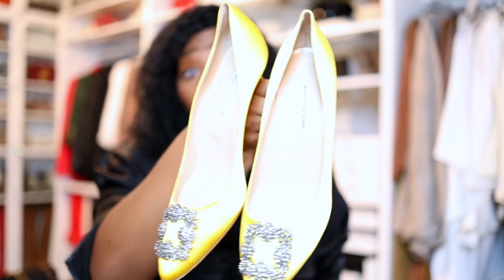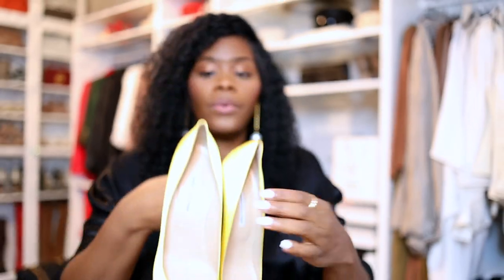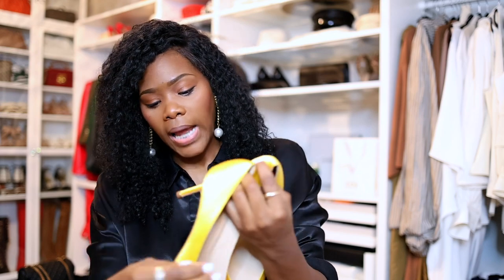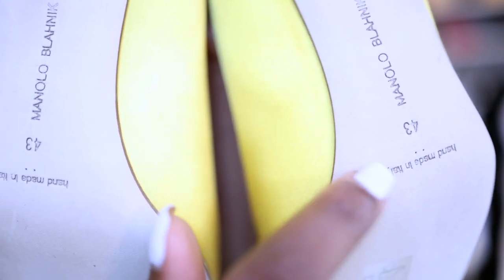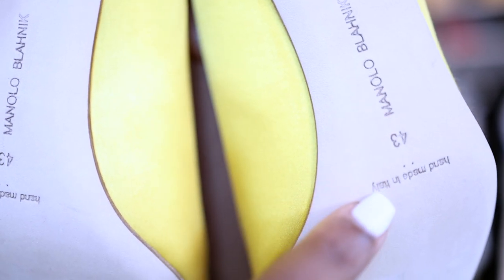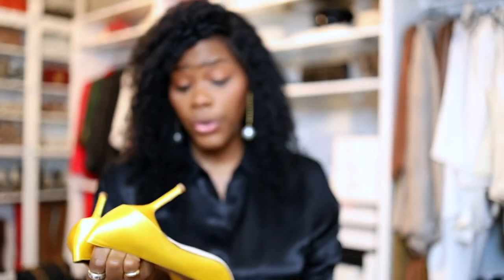I could probably go for a 12, but I'm probably going to get a 43 again because they're that comfortable. When it comes to the dots on the bottom of the shoe — I don't know if you can see them clearly — there are some dots down there. From my understanding, people were saying it has something to do with the fit of the shoe or the sizing.